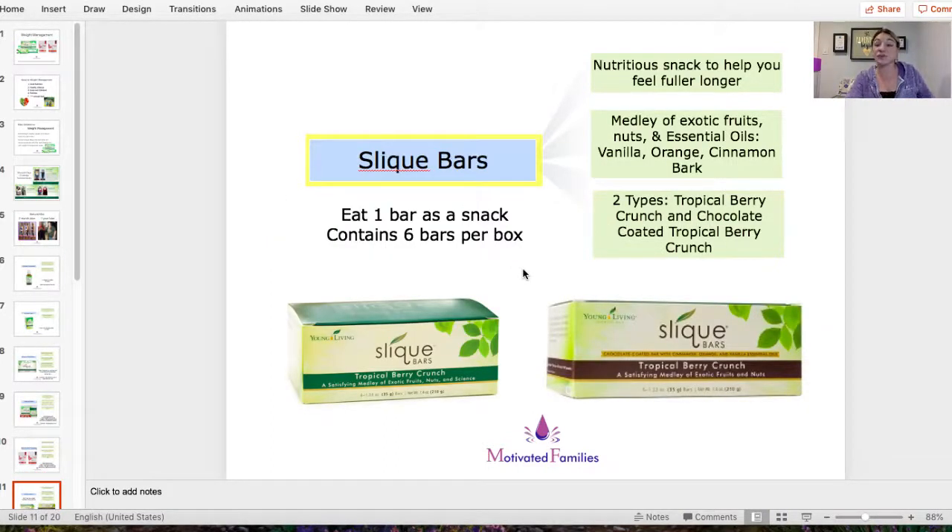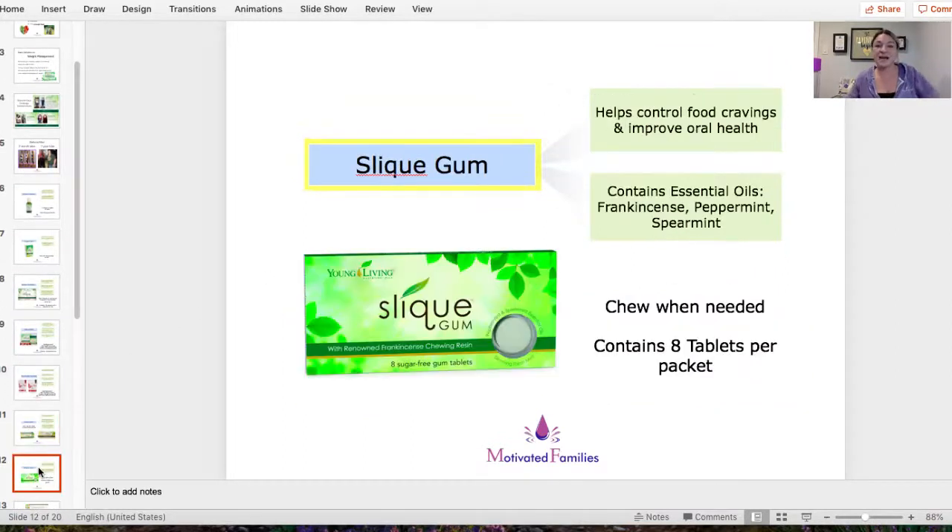Next up: Sleek Bars. If you're looking for great snack bars, they have the Sleek Bars — you eat one bar as a snack. There are six bars in a box and two flavors: tropical berry crunch, or tropical berry crunch with a chocolate layer. It's just a nutritious snack to make you feel fuller in between meals.